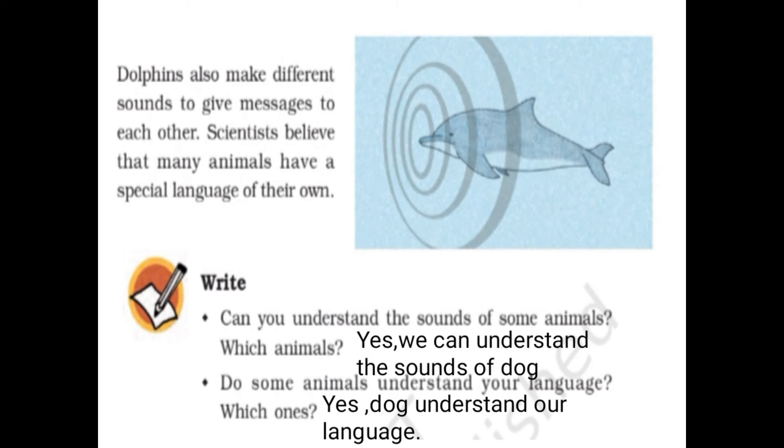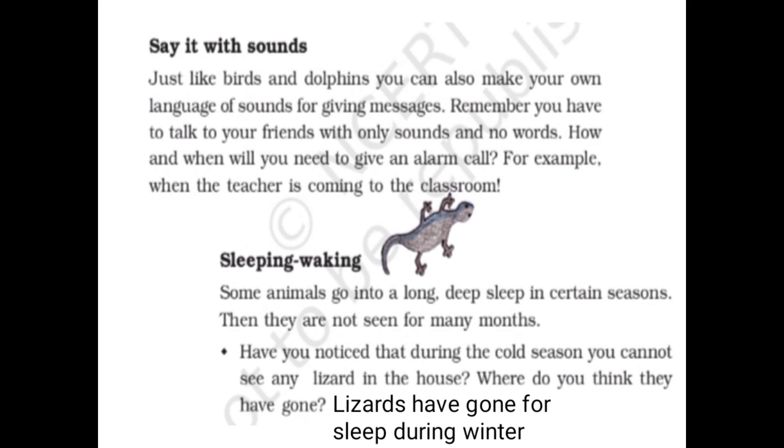Can you understand the sounds of some animals? Yes — we can understand the sounds of a dog or cat that lives at home as a pet. You can identify their sound — whether someone has come to your home or if they are asking for food. Do some animals understand your language? Yes, your pet animals at home understand you. Just like birds and dolphins, you can also make your own language of sounds to give messages to friends — for example, an alarm call when the teacher is coming to the classroom.